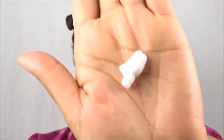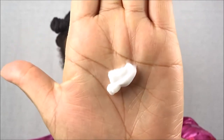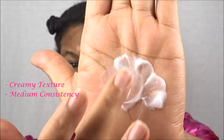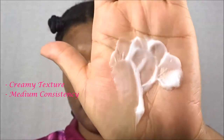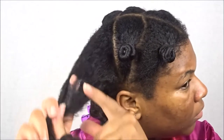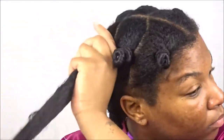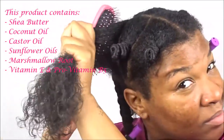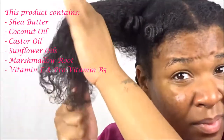The difference between the leave-in and the moisturizing hair milk is the consistency. Looks can be deceiving — this leave-in conditioner is of a very creamy consistency but is a little bit lighter. I'm starting on this section in the back. I've already applied some of the leave-in but not a whole lot, and I'm just going to smooth it throughout that section. The scent is awesome! This leave-in conditioner contains shea butter, coconut oil, castor and sunflower oil, marshmallow root, vitamin E, and pro-vitamin B5 — phenomenal.